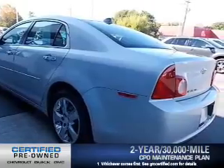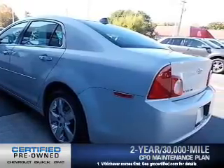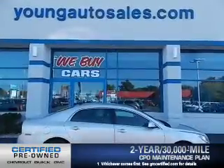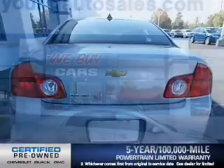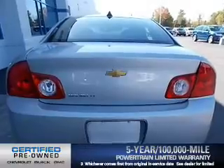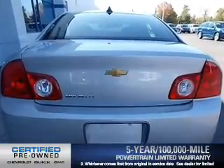Owner Care puts no worries on a whole new level, featuring the new exclusive two-year, 30,000-mile standard CPO maintenance plan, a 12-month, 12,000-mile bumper-to-bumper warranty, and a five-year, 100,000-mile powertrain limited warranty on this certified pre-owned vehicle.